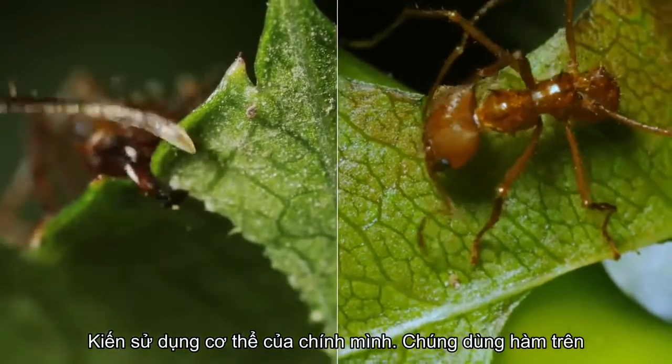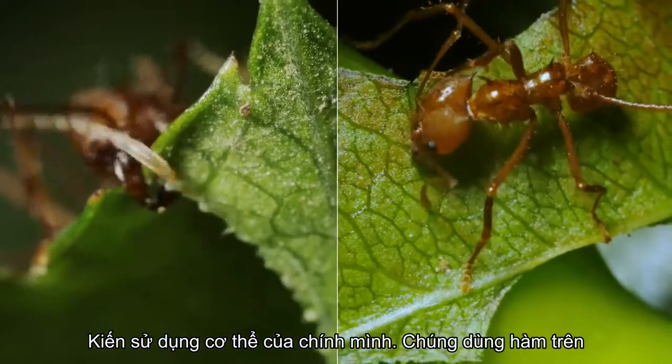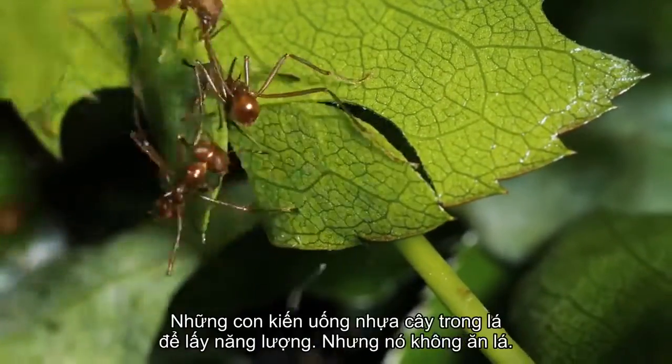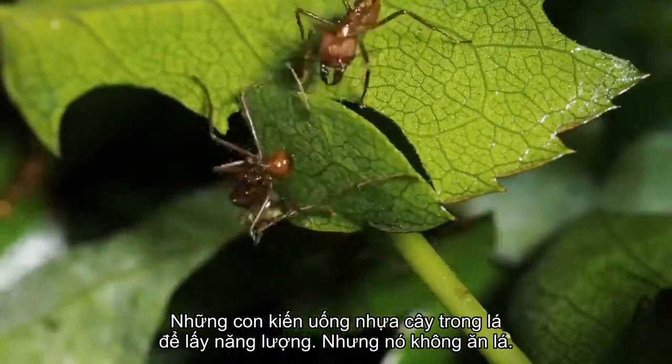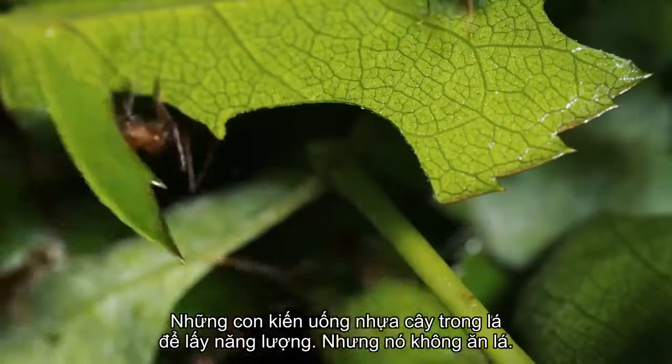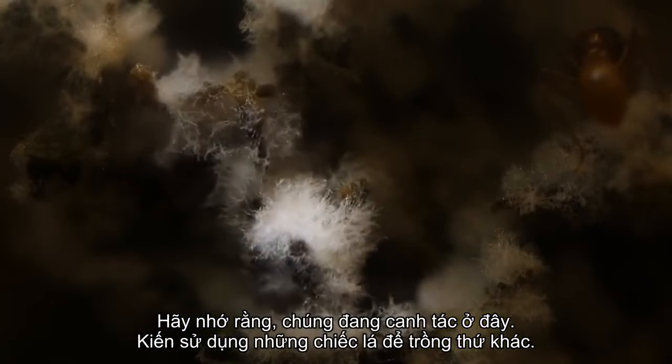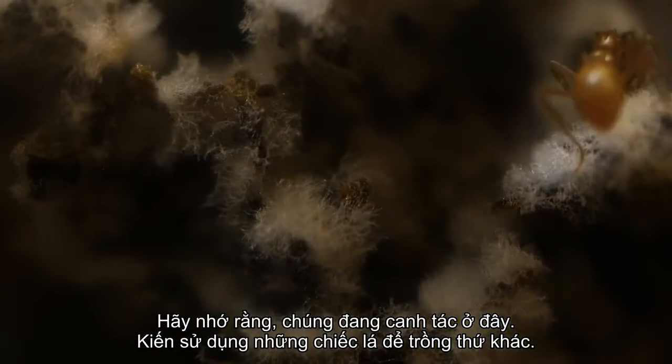ants use their own bodies. Their mandibles are shears that cut through leaves with incredible efficiency. The ants drink the sap in the leaves for energy, but they don't eat them. Remember, they're farming here — they're using the leaves to grow something else.